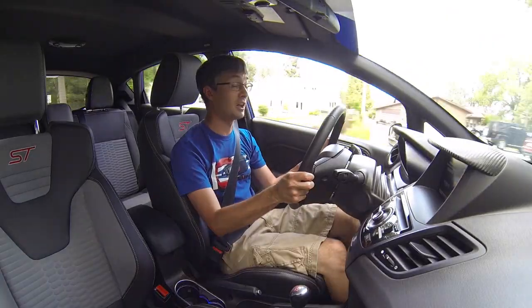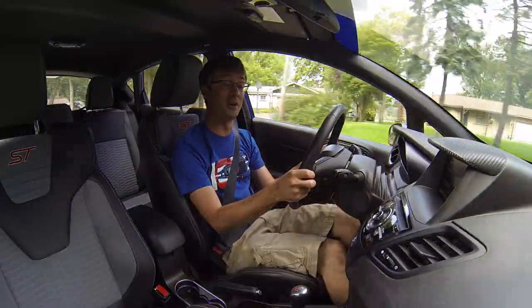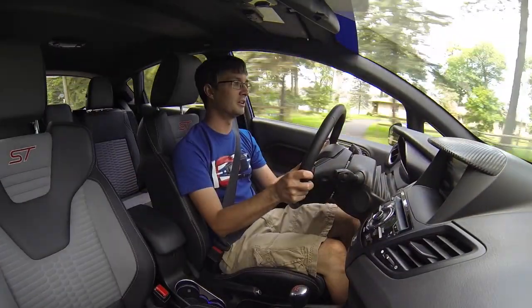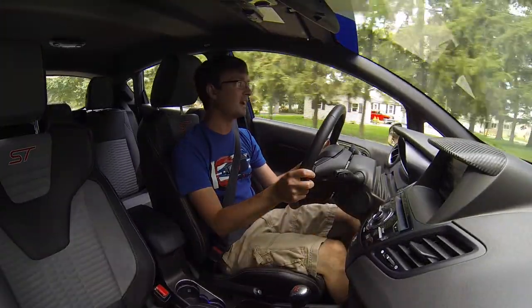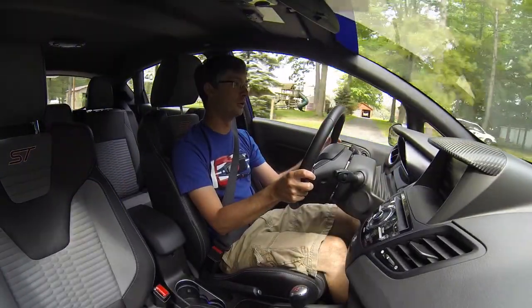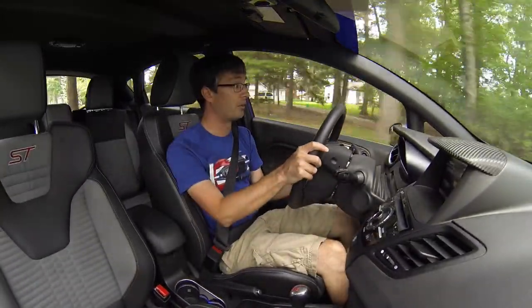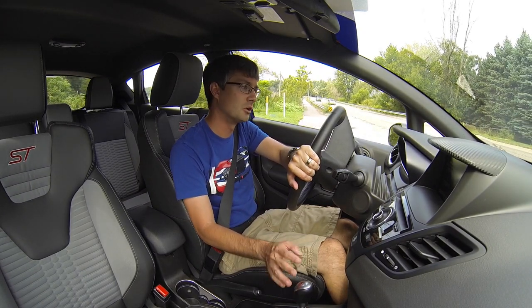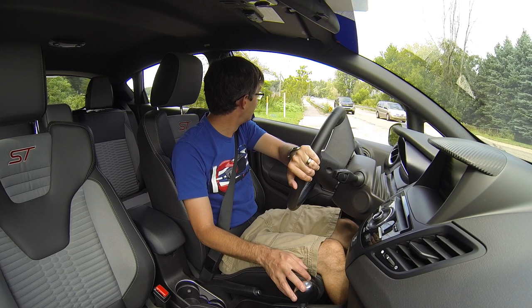Besides those two minor things, the car has been absolutely phenomenal. The only maintenance I've done is oil changes, and everything is holding up well. From my one-year video I complained about brake dust, but I found a solution: I applied Carbon Collective Platinum wheel sealant in the spring, and it made all the difference. The wheels still get dirty, but I can hit them with a hose and within a few minutes they're perfectly clean again. I'd recommend that to any Fiesta ST, Focus ST, or Focus RS owner.